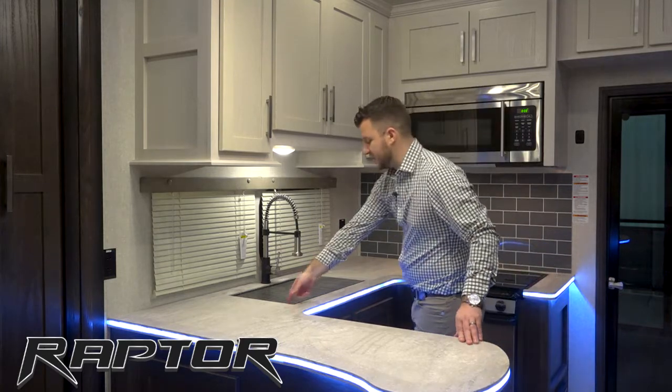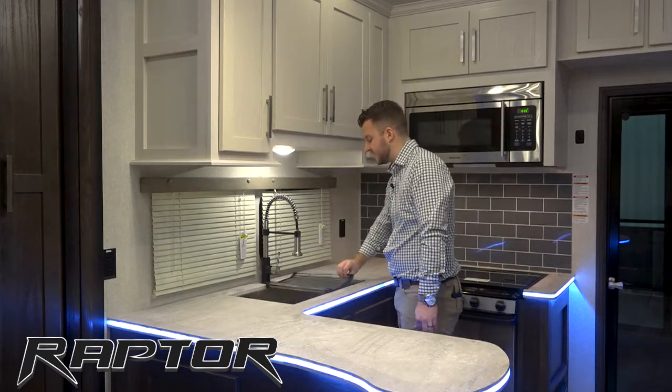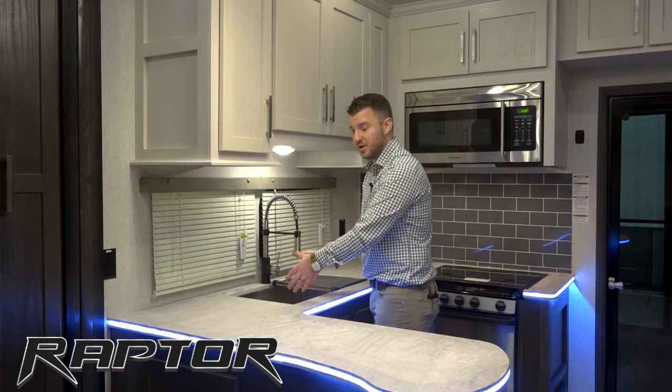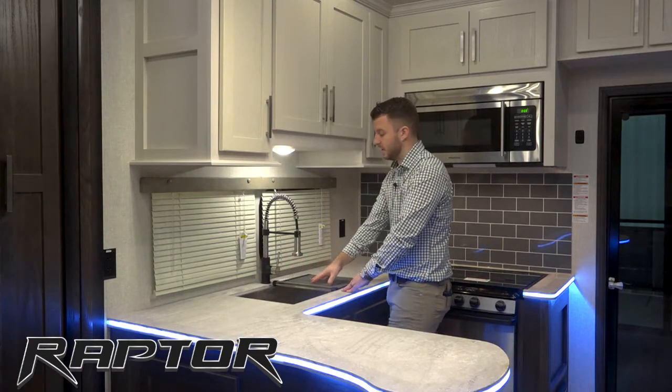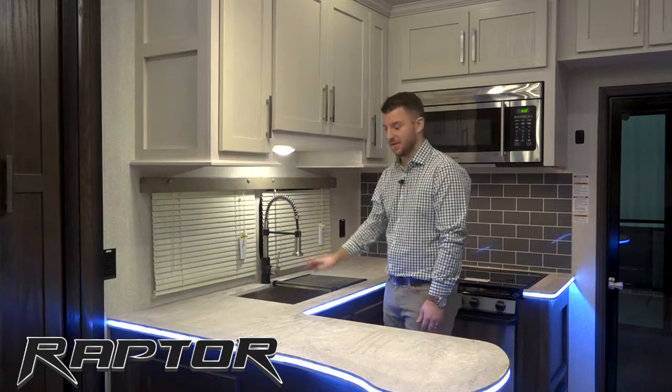Finally, when you get over to the sink, you're going to see a deep farmhouse sink that's got a nice drying rack so that way you can easily wash dishes, dry them right next to you, use them for a cutting board — whatever you see fit — with a nice spray faucet that's got a stainless and black finish.